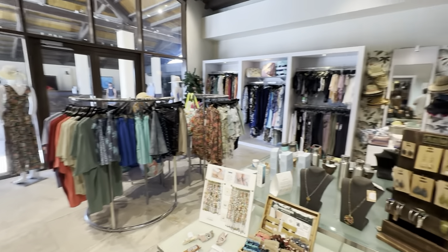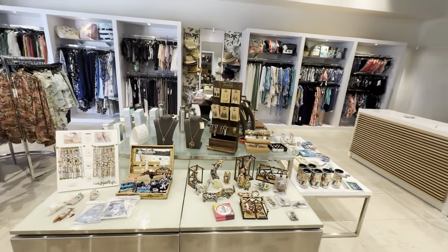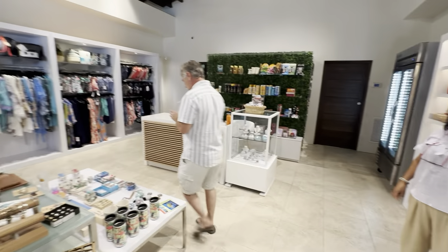This is the gift shop that's on the property. My husband was in here looking for some sunglasses, but unfortunately he didn't find any.